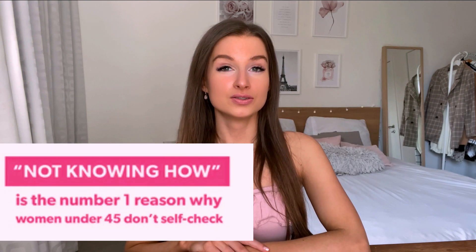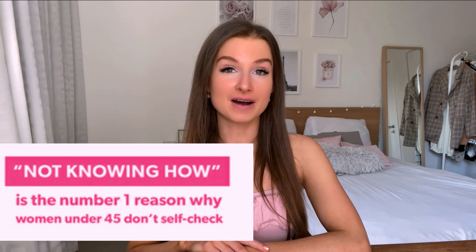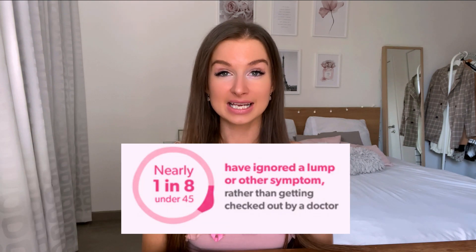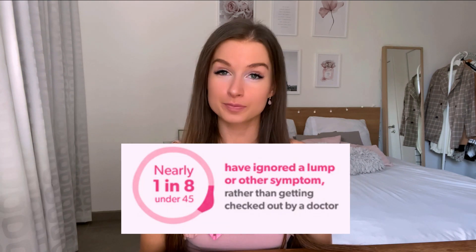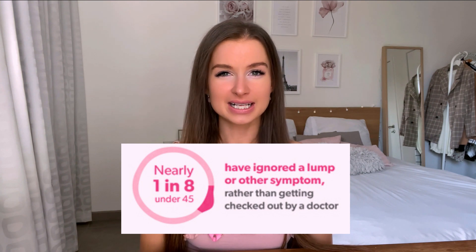However, many young women are not breast aware. A study in New Zealand found that one in six women under 45 never check their breasts for changes. Not knowing how is the number one reason why women under 45 never self-check. One in eight women under 45 have previously ignored a lump or other changes in their breasts rather than getting checked out by a doctor.